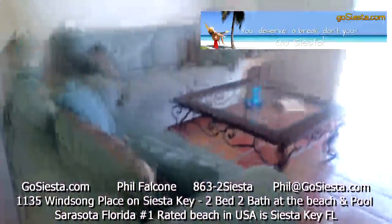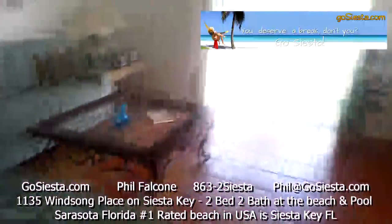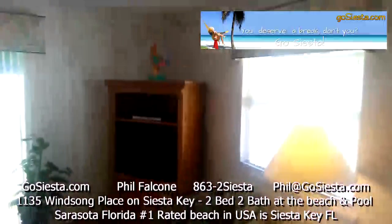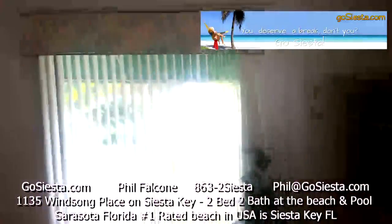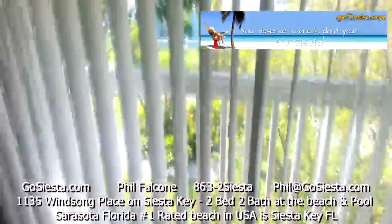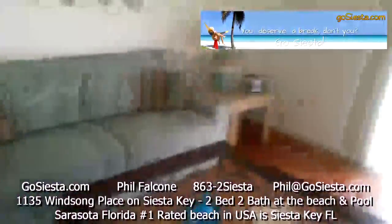There's a lock box out front — you just call to get the code and you're into the property. There's a living room with a sleeper sofa with a queen size bed inside, a big coffee table, cable TV, and a DVD player. A beautiful sliding glass door looks out on the front of the property with all the great vegetation. There's also a little radio over there.